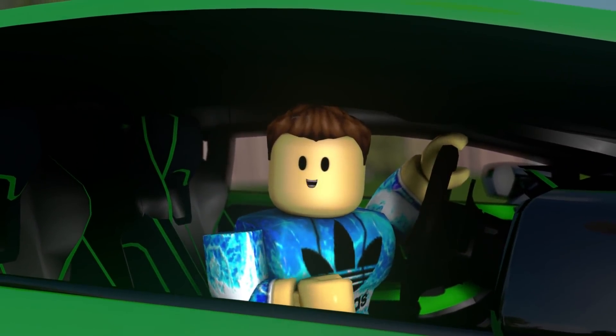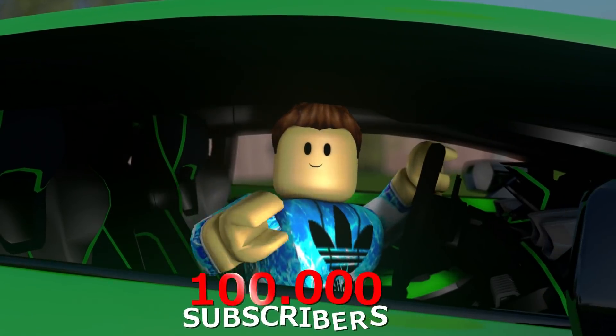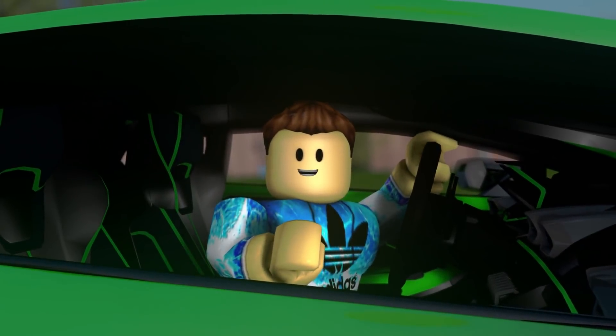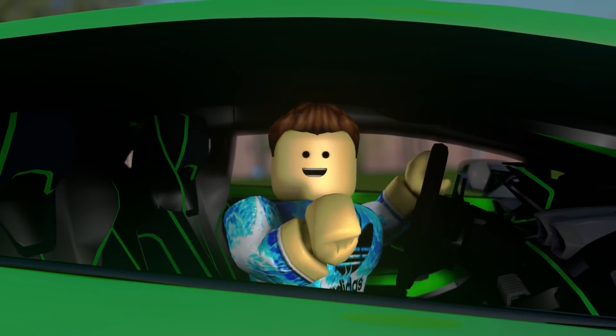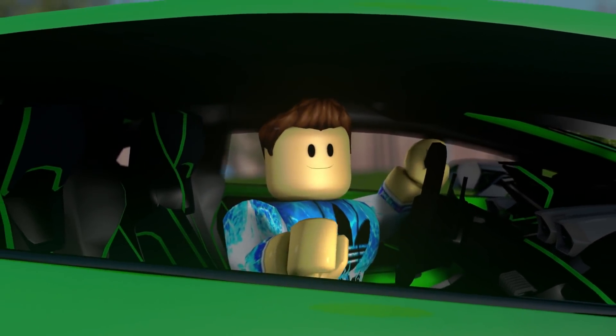Whoa, check that out — you guys actually did it! You guys helped me get to 100,000 subscribers. That's 100,000 new OGs that subscribed to the channel. Now I have a new challenge for you: I'm trying to get to 250,000 subscribers.